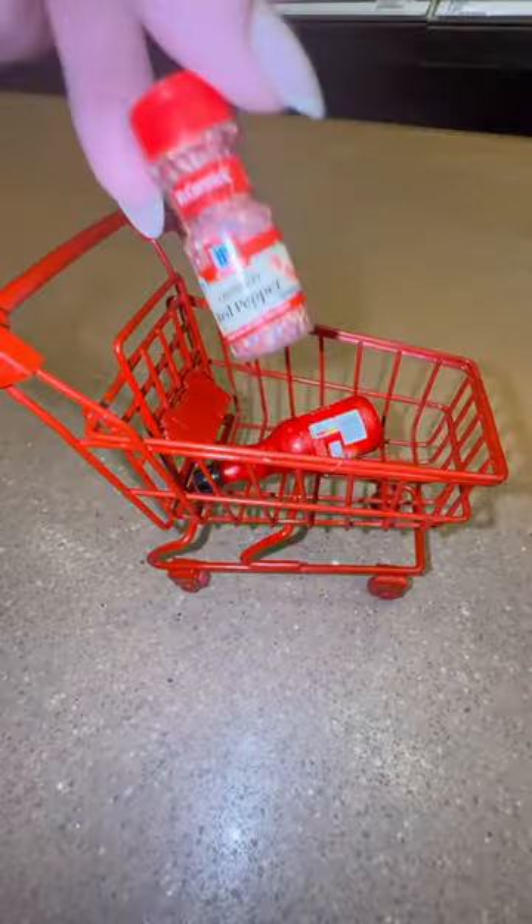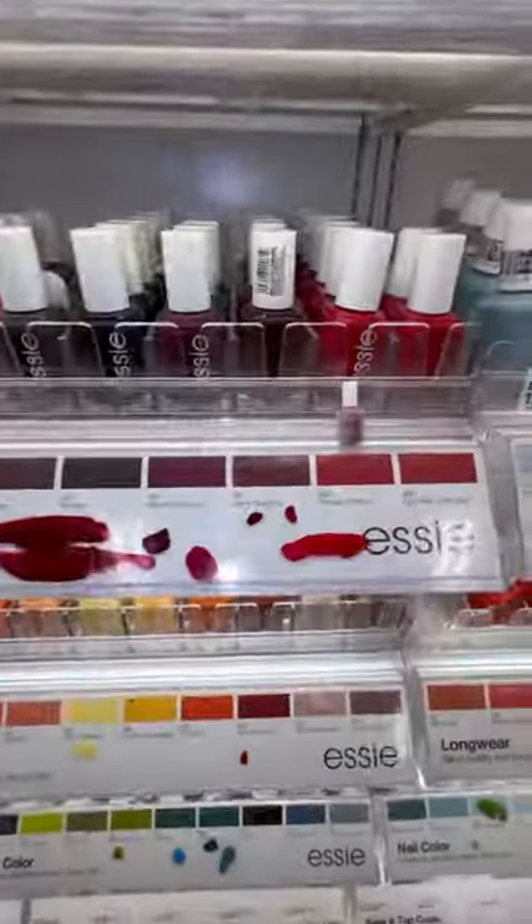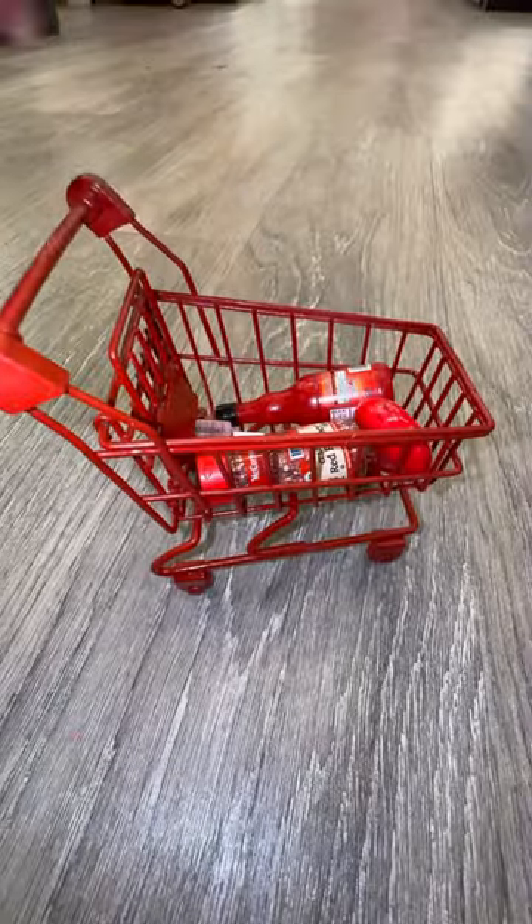Now we're gonna tone things down just a little bit — our next one is going to be this red baby bell. Lastly, we're gonna go iconic: we're gonna grab some red nail polish. Let me know if I should do more of these.